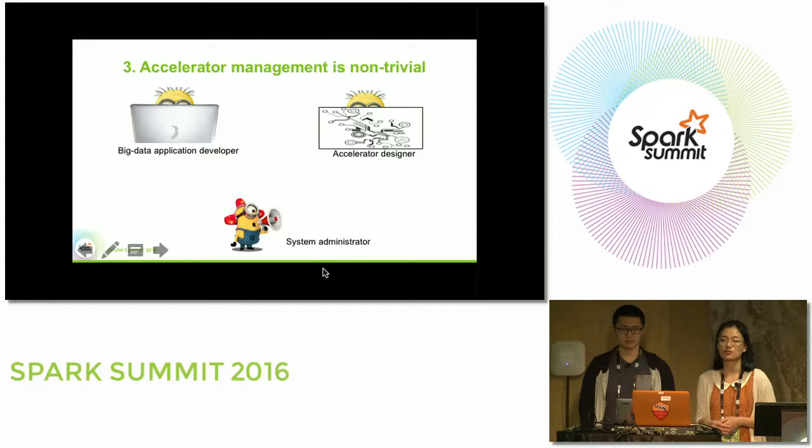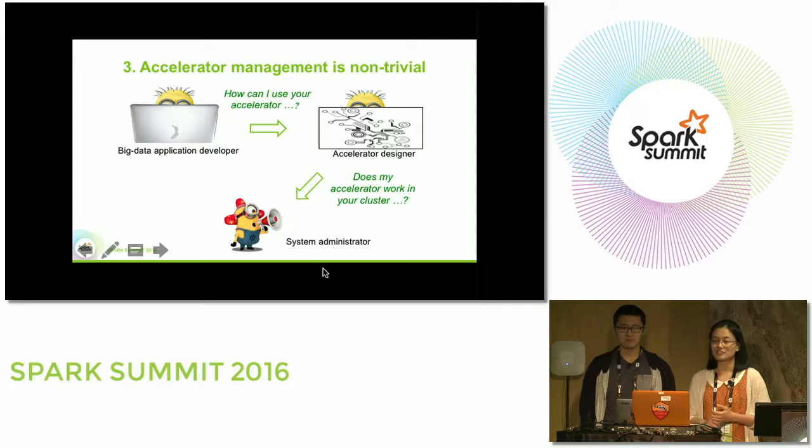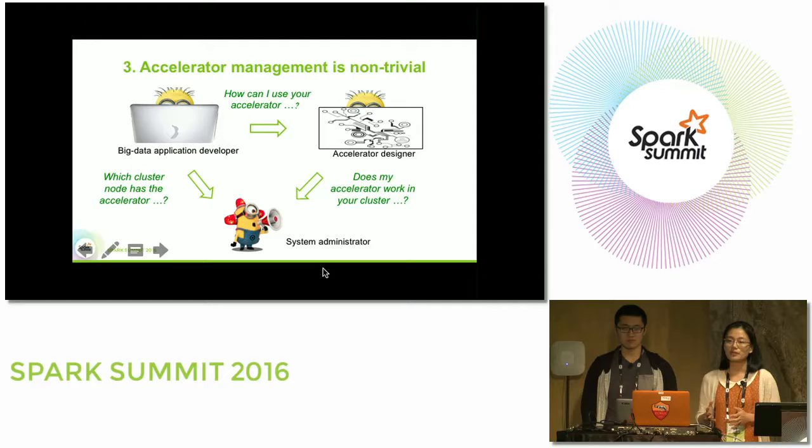In the data center, we see three groups of people: big data application developers who know Spark; accelerator developers who are hardware engineers with hardware-specific knowledge; and system administrators who are busy and rarely available — so communication between them is time-consuming. Accelerator developers ask whether their accelerator fits the data center platform; software engineers ask how to offload computation and what the IO interface is; and when running applications, they ask which cluster nodes have accelerators. We are trying to define unified APIs so that this communication becomes much easier.